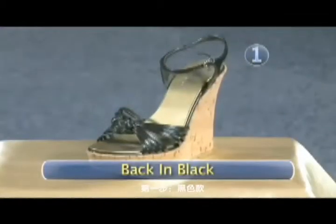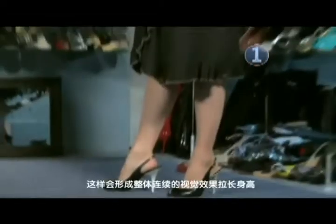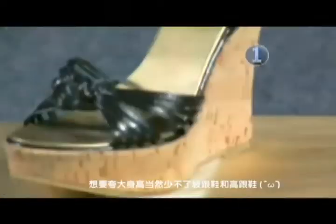Step 1: Back in black. Consider wearing all one color down to your shoes. This creates a long visual line. To look taller, pick shoes that accentuate the calf, like a wedge or a heel.